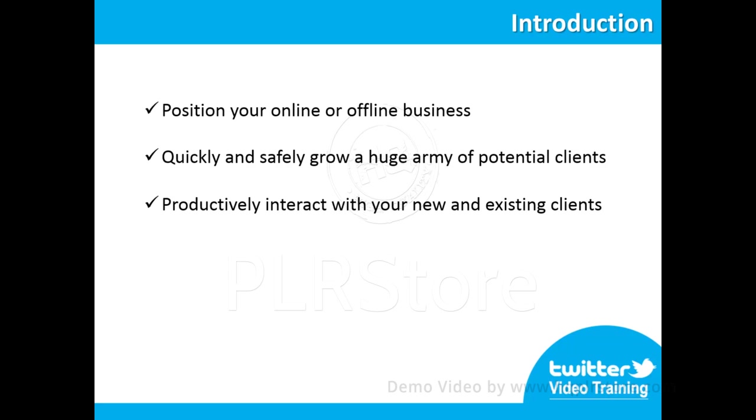You will be able to productively interact with your new and existing clients or customers in order to scale your business to a whole new level of success. Twitter is a fantastic platform with which you can reach all of your business plans. 7 very easy to follow steps are more than enough for you to get the most out of Twitter.